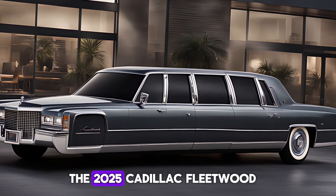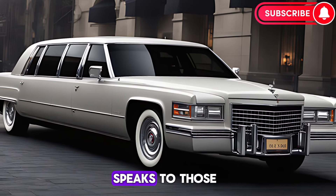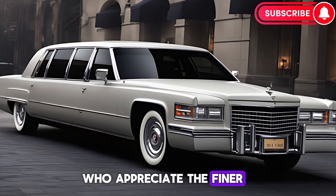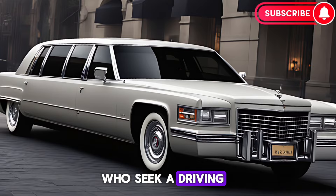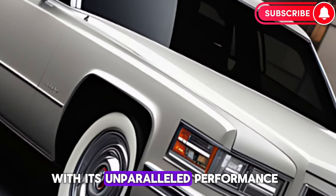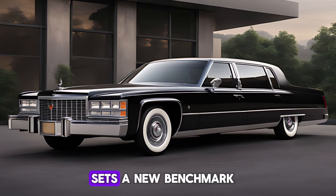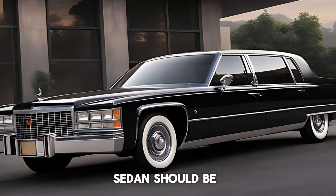The 2025 Cadillac Fleetwood Brompham is not just a car — it's a statement. It speaks to those who appreciate the finer things in life, who seek a driving experience that's as rewarding as it is refined. With its unparalleled performance, comfort, and technology, the Fleetwood Brompham sets a new benchmark for what a luxury sedan should be.